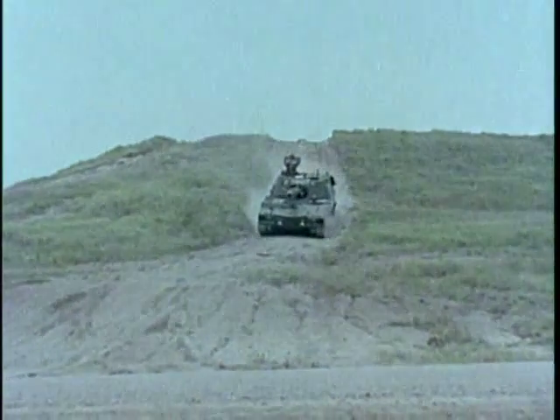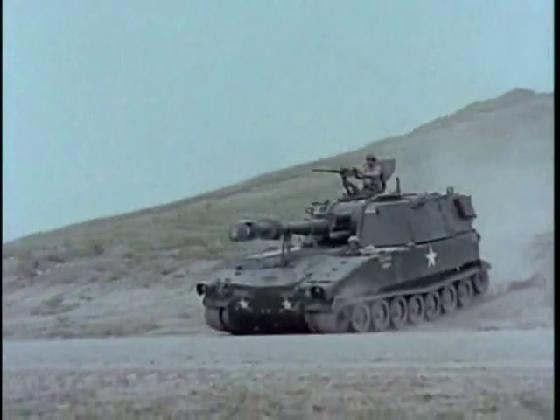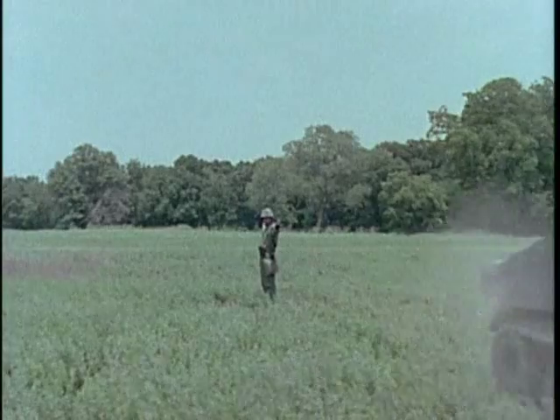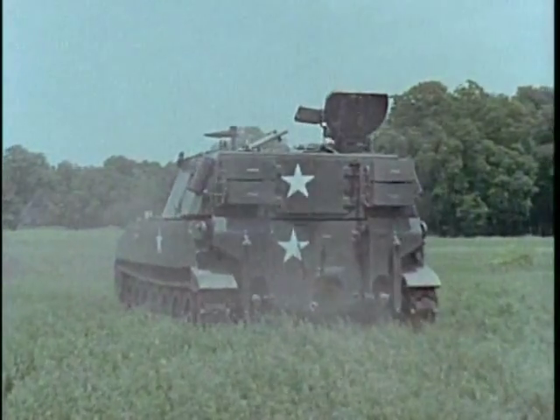The self-propelled 155-millimeter howitzer M109 employs the same diesel engine, chassis, and transmission as the M108. The weapon is serviced by a crew of 10 and carries 28 complete rounds of ammunition.